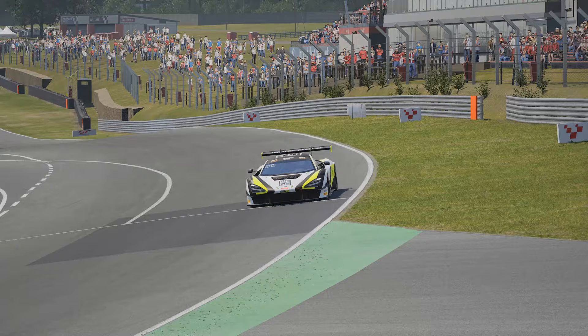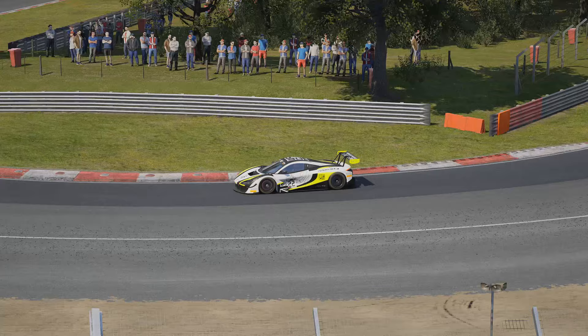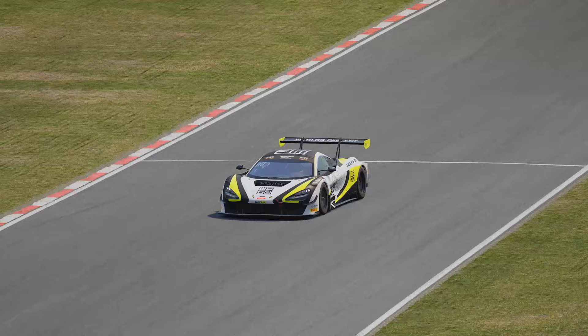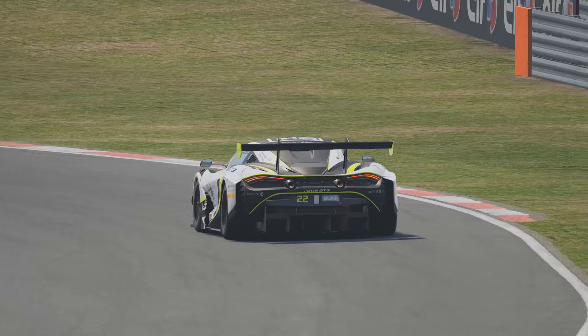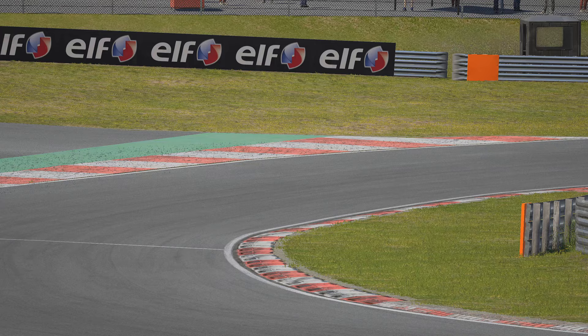So there we have a solid lap of Brands Hatch in the McLaren 720S. Just to close this episode off, I want to make the disclaimer that the braking points used here are going to vary depending on the car, your car setup, the track conditions, and the weather conditions. So do use them as a guide and shift them appropriately. Overall, I hope this episode has helped you and given you some more in-depth knowledge about the circuit.